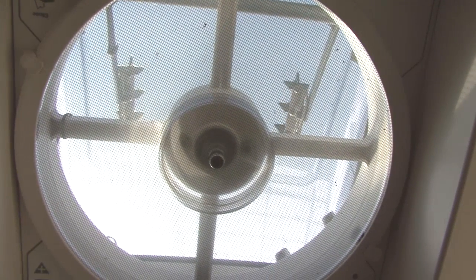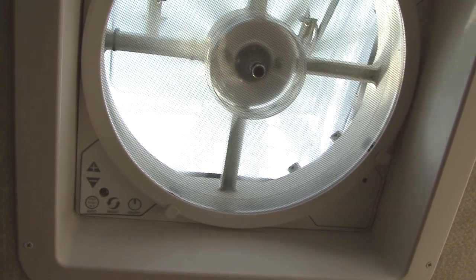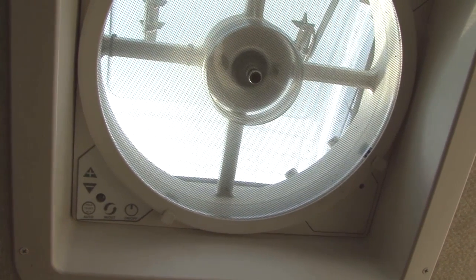So what can we do about condensation? We can't stop it, but we can control it. The number one defense is an exhaust fan. When you cook or shower in the RV, open a roof vent, and if you have an exhaust fan, turn it on. This will help pull the moist air out and away from the RV's interior.